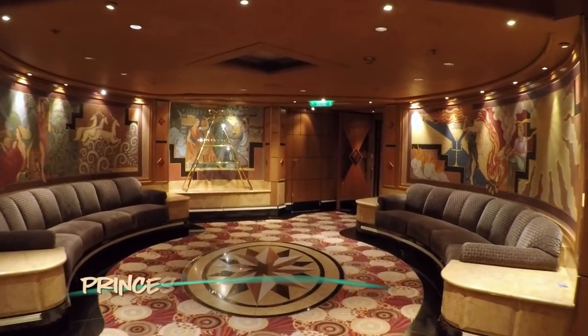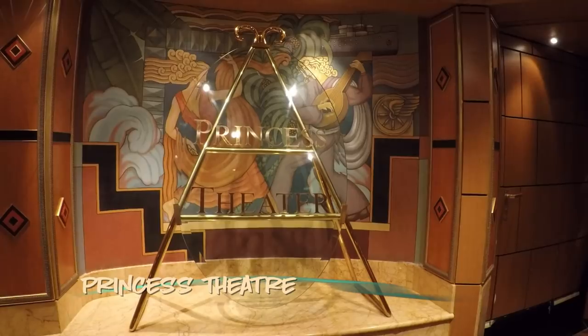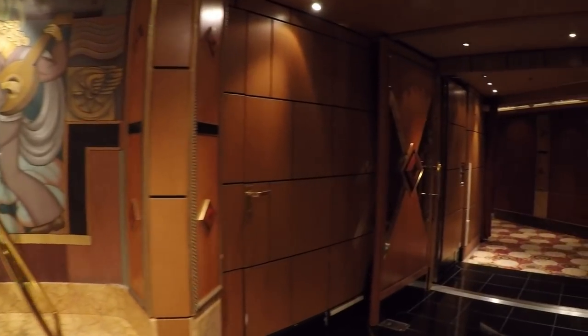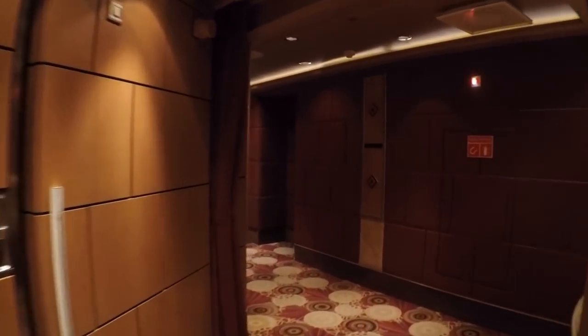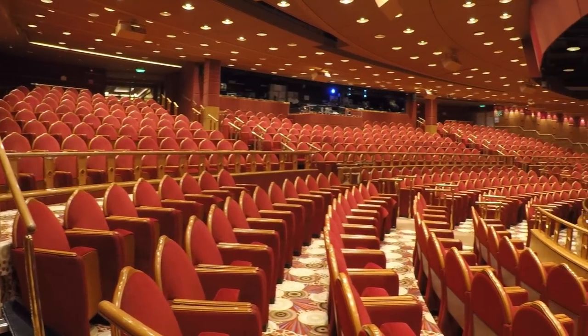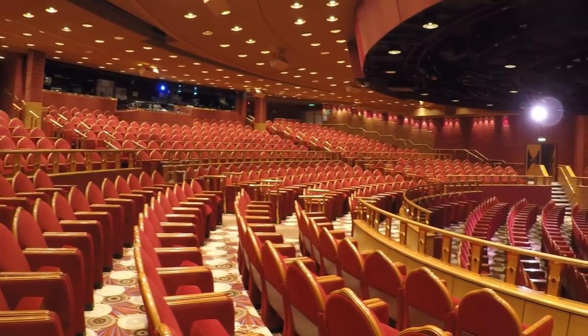The Princess Theatre sits at the front of the ship on Decks 6 and 7. It's always showtime here, from the Grand Princess singers, dancers, and orchestra, to vocalists and magicians. By day, port and shopping talks, and even movies, can be found in this expansive spot.